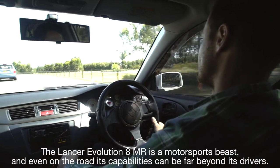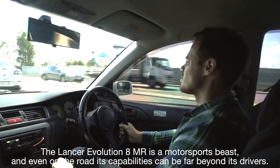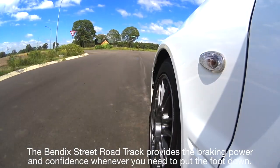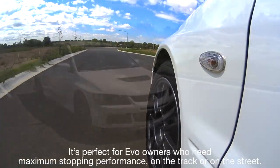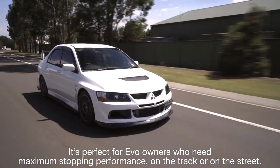The Lancer Evolution 8MR is a motorsports beast, and even on the road its capabilities can be far beyond its drivers. The Bendix Street Road Track provides the braking power and confidence whenever you need to put the foot down. It's perfect for Evo owners who need maximum stopping performance on the track or on the street.